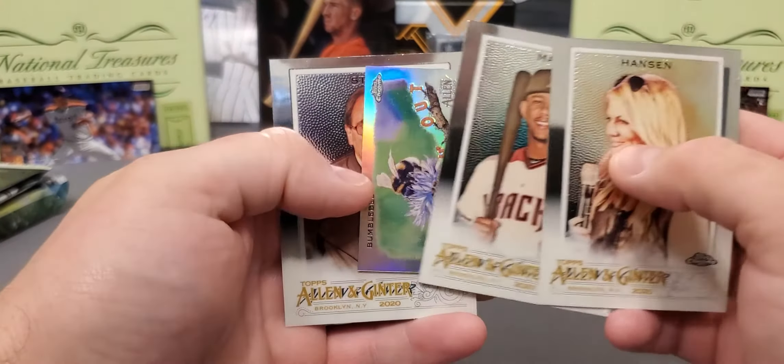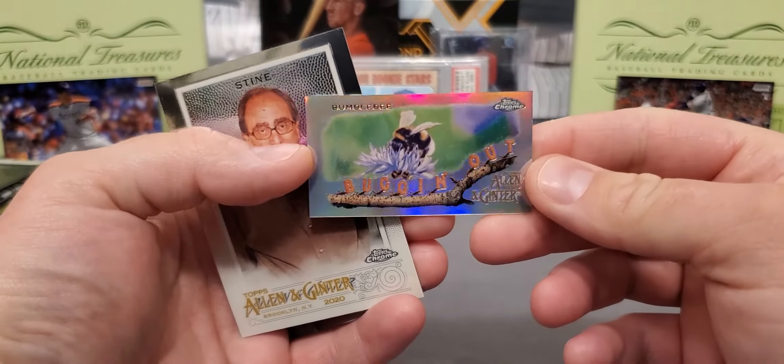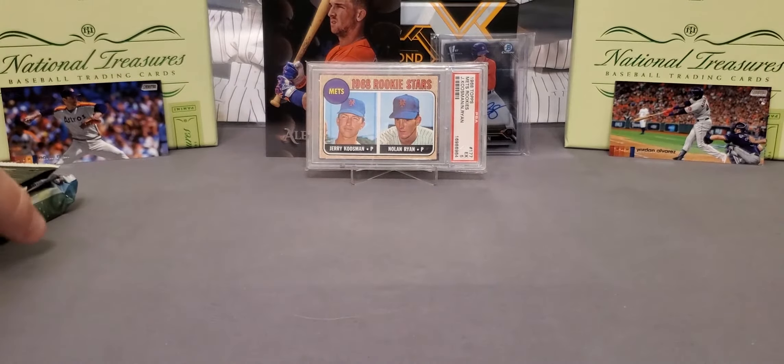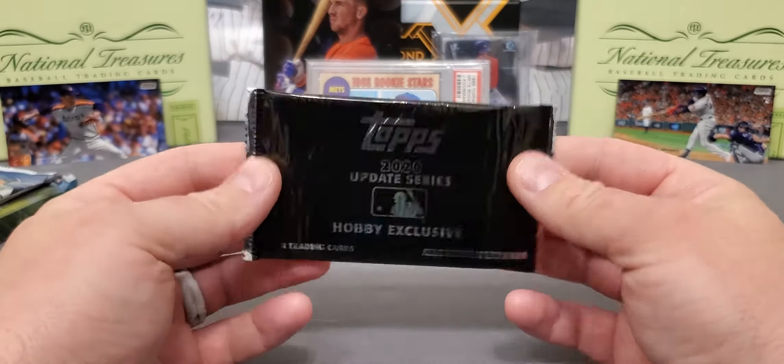Hanson. We got a Cattell Marte. Our mini is going to be a refractor — a Bumblebee. And R.L. Stine. So not too much. We got a lot of picking up to do. But like I say all the time, it just takes that one card, especially with packs like this.